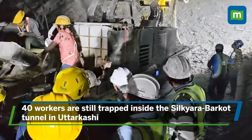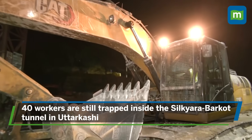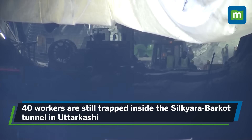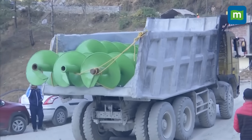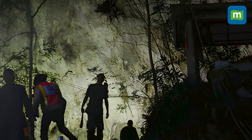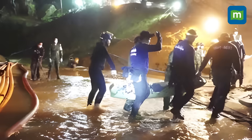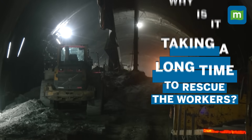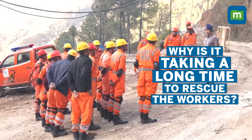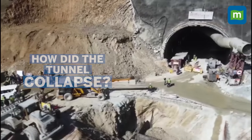40 workers are still trapped inside the Silkyara Parkour tunnel in Uttarkashi. Rescue operations are underway to save these lives. Officials have now roped in the Thai team, which led the daring operation to rescue 12 boys of a football team and their 25-year-old coach from the Tham Luang Cave in Northern Thailand in 2018. But why is this such a complicated operation and why is it taking so long? And how did the tunnel even collapse? Let's understand.